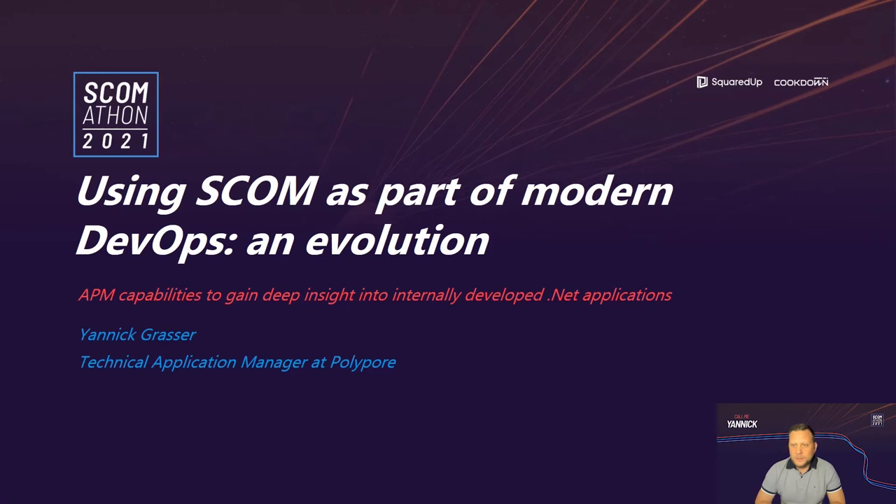Welcome to this SCOM 2021 session in which we will talk about how we can use SCOM and the APM feature of SCOM in a DevOps world to enhance cross-team collaboration, especially between the IT application operational teams and the development teams, but also with business users, stakeholders, and other key users that could be involved in a DevOps path.